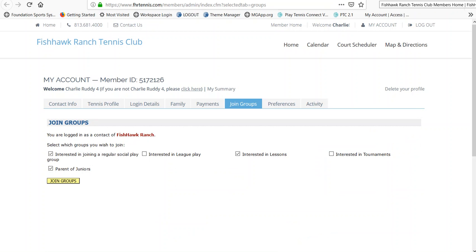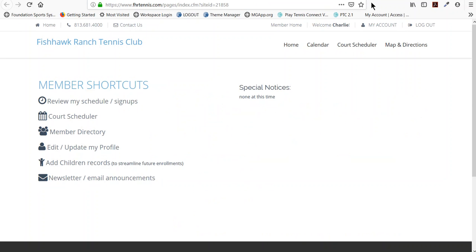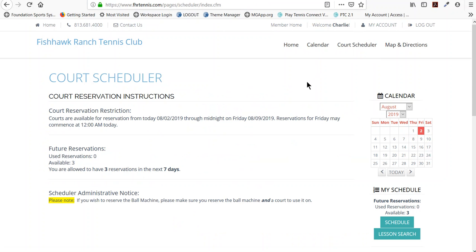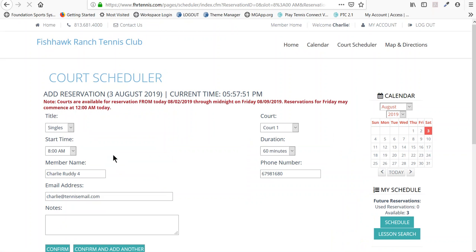When you return to the home page, we have a little gift for you — you can book your first tennis court right away. We set it up so that even while we're waiting to assign your member type, you can go ahead and use the tennis court system. If you see an available time, hover your mouse over it, click it, and book it. Thank you so much — we hope you enjoy the system. If you have any questions, please feel free to email us or call the clubhouse. Thanks, take care.